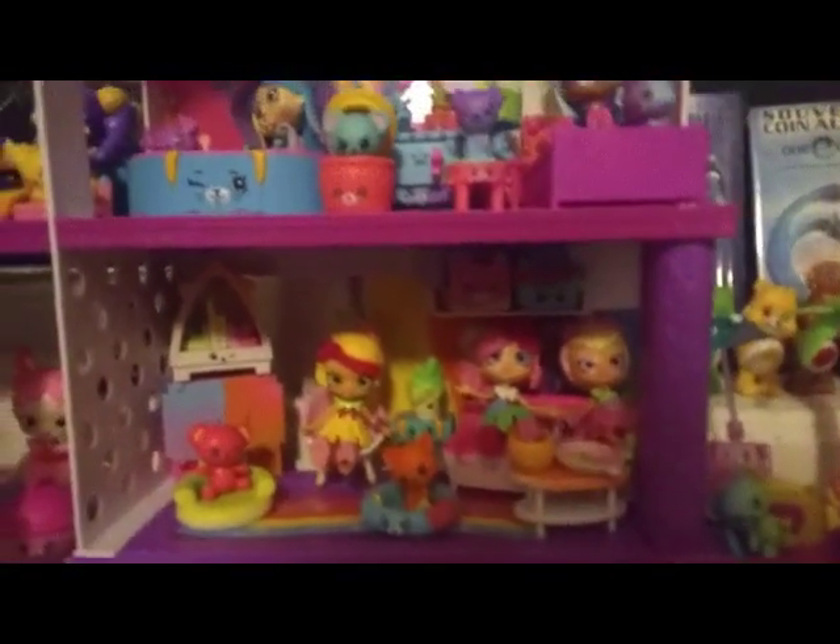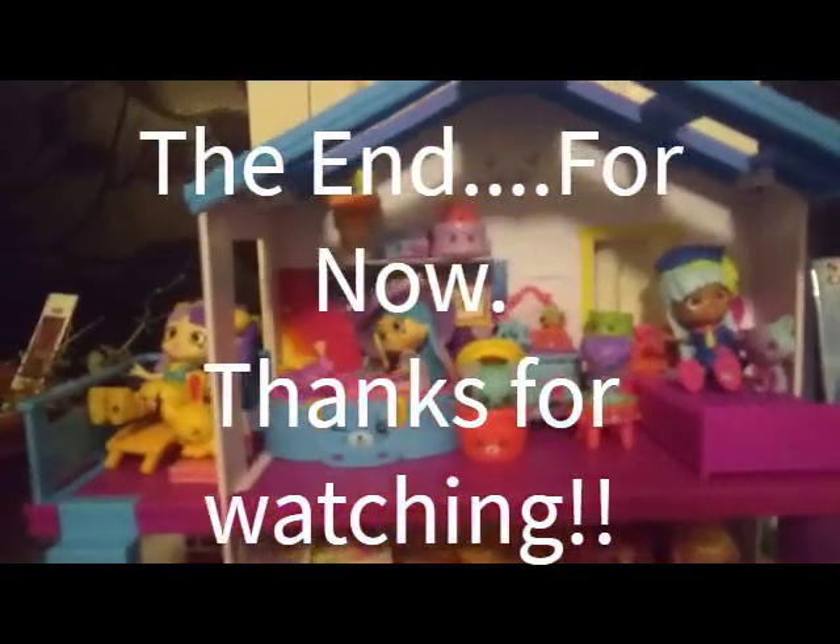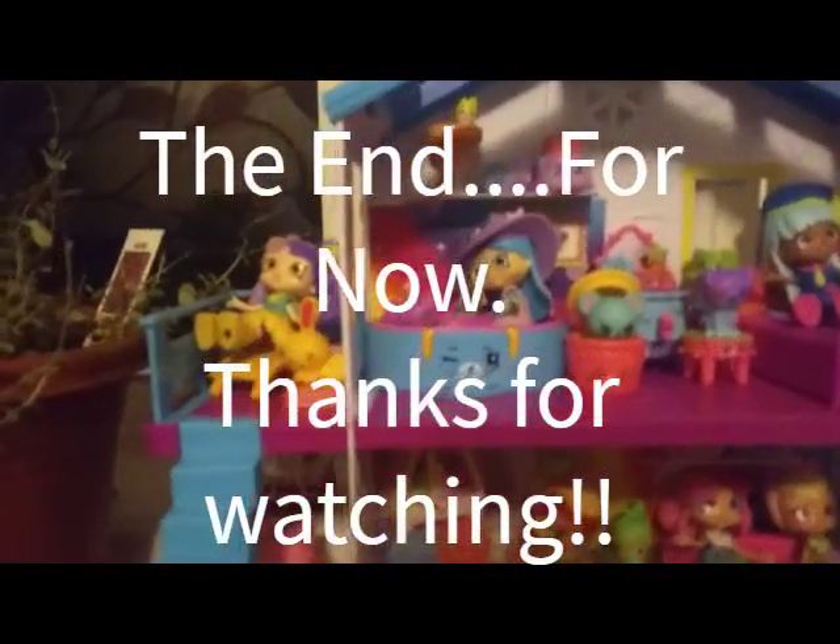That's all we have for you guys today. If you like this video please give it a thumbs up, and we will see you in the next one. Bye guys!